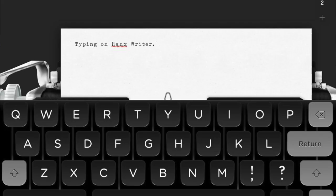Tip 3: delete distractions. Do you need to write a term paper or a report that's due soon? If so, try out the Hanx Writer app, which is a writing app you can use free of distractions to boost your productivity — developed by Tom Hanks.